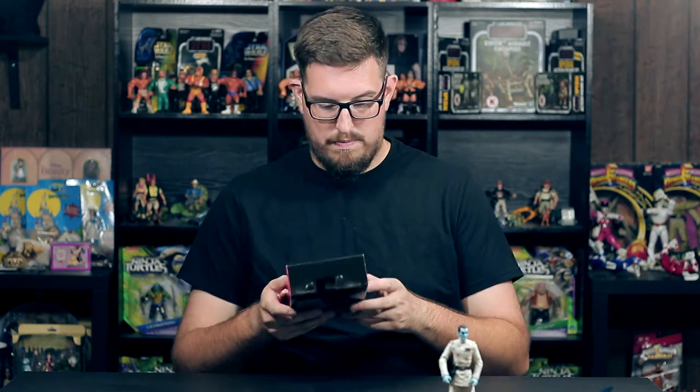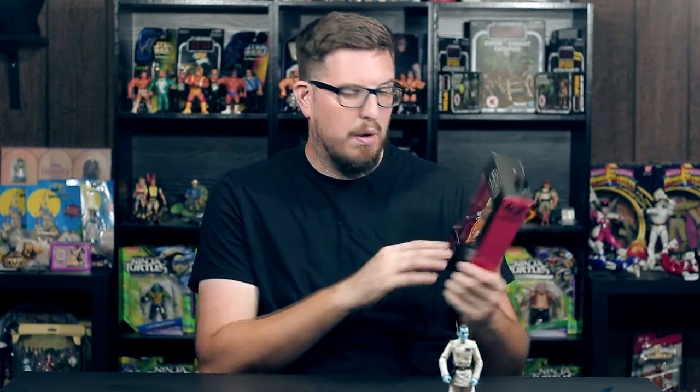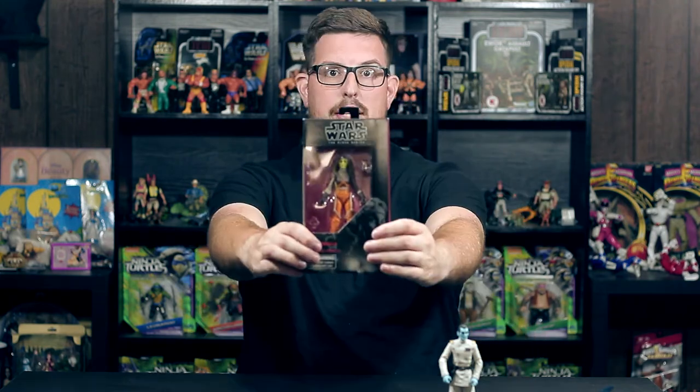Next up we have Hera Syndulla from Rebels — I found her the same day I found Thrawn. I was surprised to find her; she's number 42. I know other people have been finding her pretty easily — I saw a picture online where someone walked into a Target and there were like eight Thrawns. I don't know what kind of Targets you guys have, but I'm jealous. The fact that I found one of him and one of her, I'm very pleased.